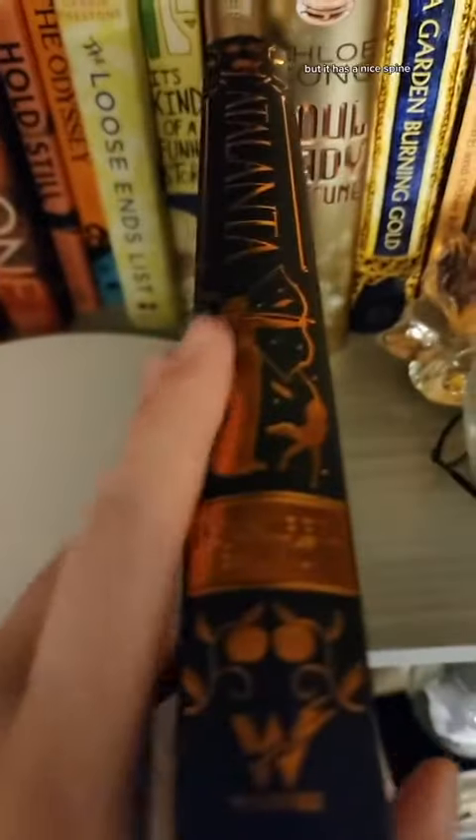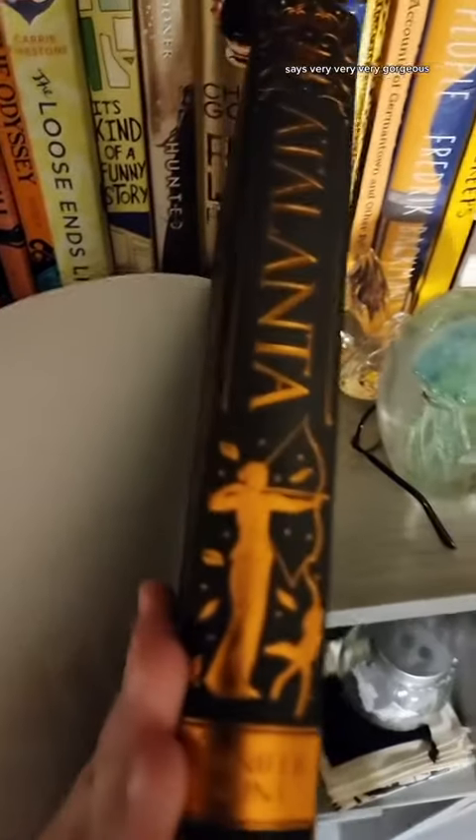This one is signed by the author. It has the end paper artwork. No fun stuff on the front of the cover, but it has a nice spine, so it's very, very gorgeous.